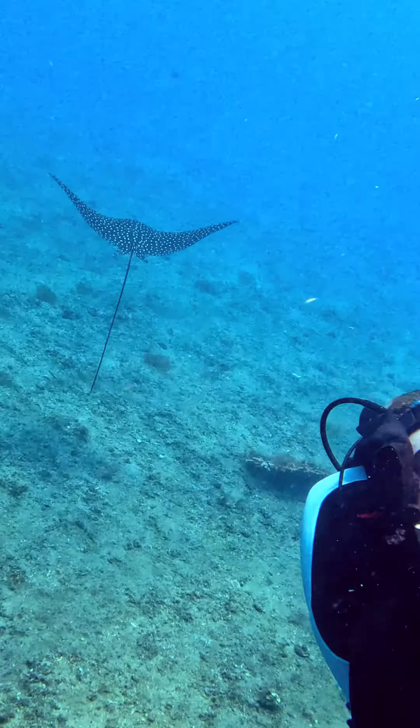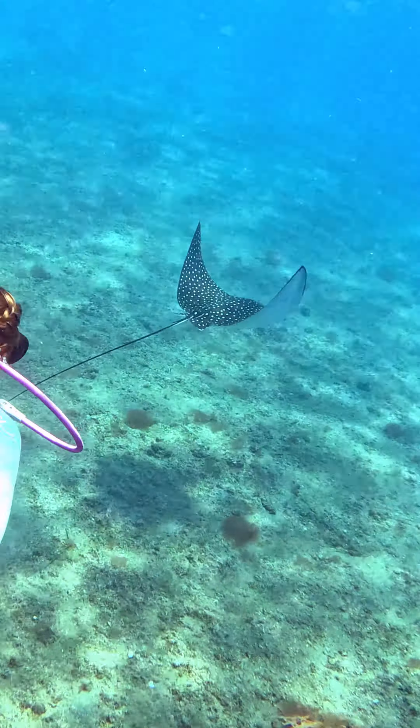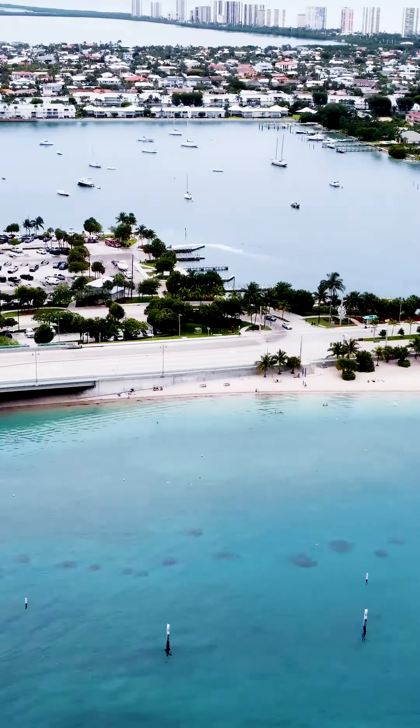Welcome back to Down to 60. Today we're going to the number one shore diving location in the USA: Blue Heron Bridge near West Palm Beach, Florida.